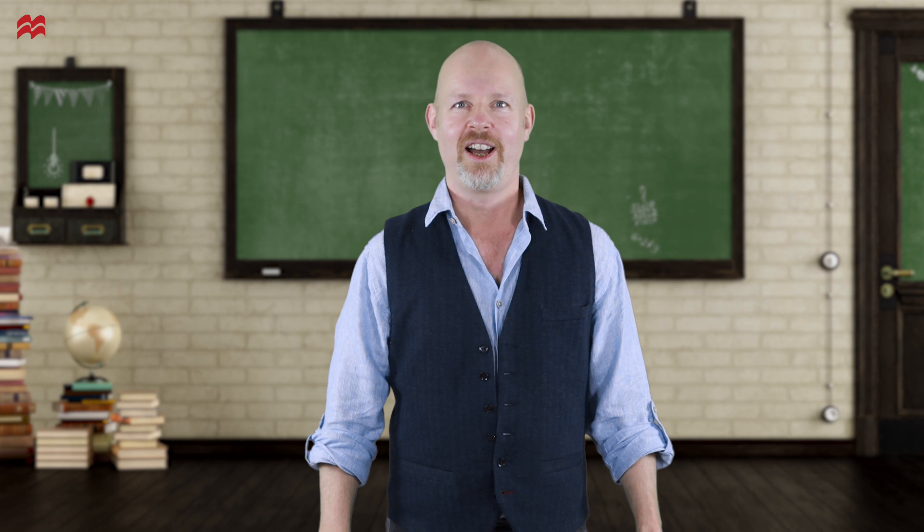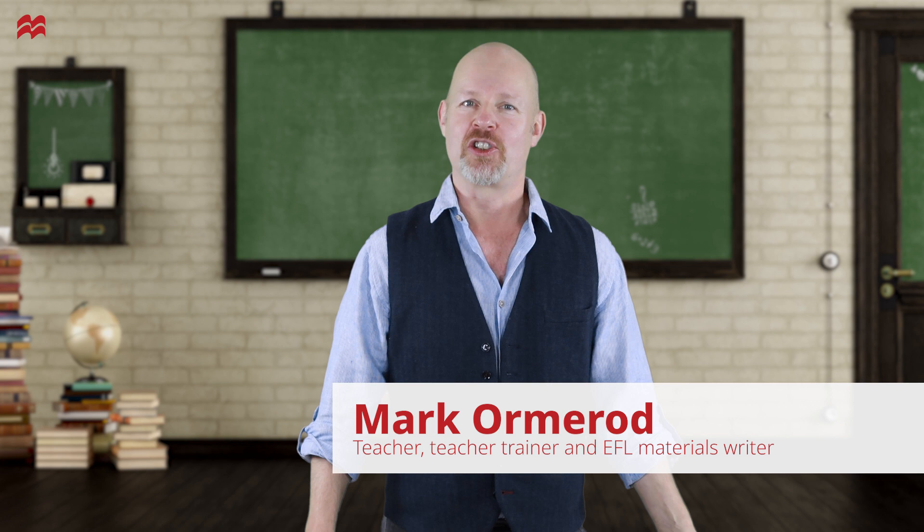Hi, hello. My name is Mark, Mark Ormerod. I'm a teacher, a teacher trainer, and sometimes an EFL materials writer for Macmillan Education.